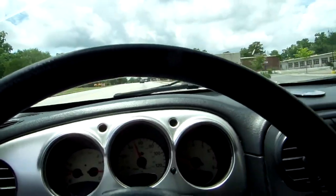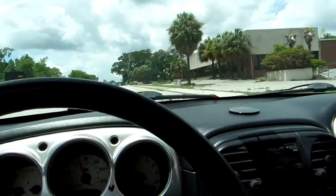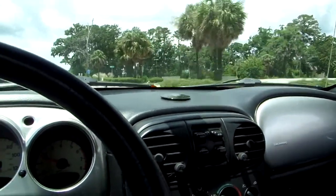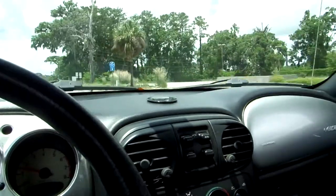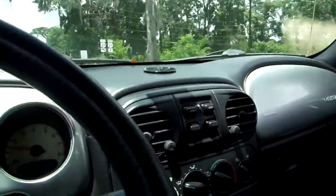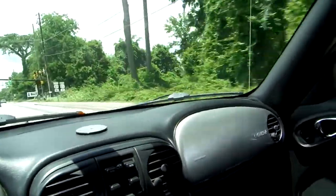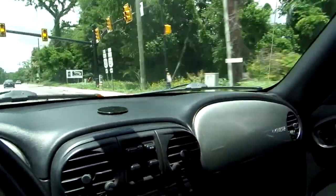As you can hear, there isn't a squeak or a rattle in this car. It's absolutely a pleasure to drive — most cars you get in, something's rattling around, but not this one. This is the car she's been driving every day up until today.